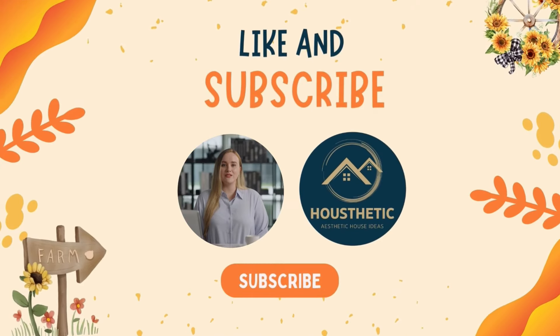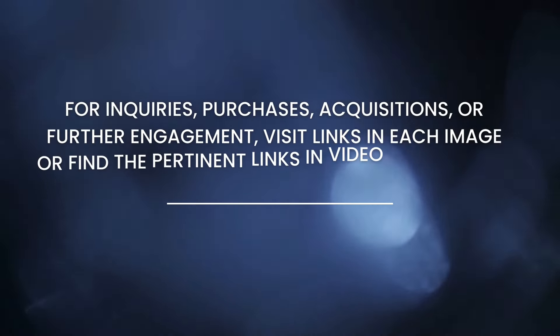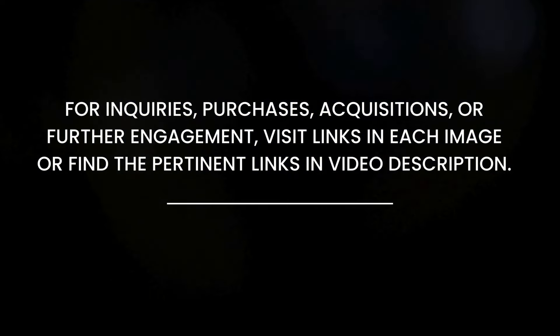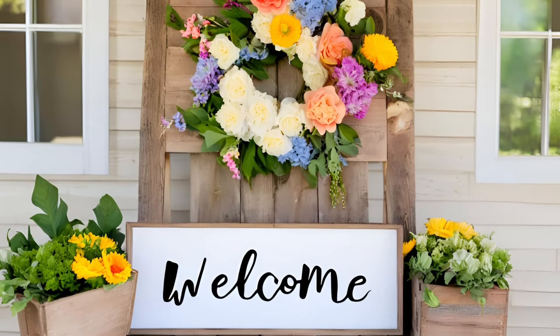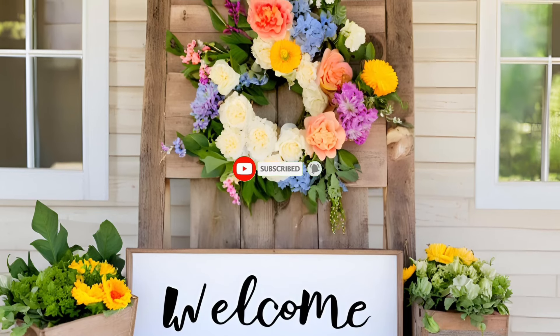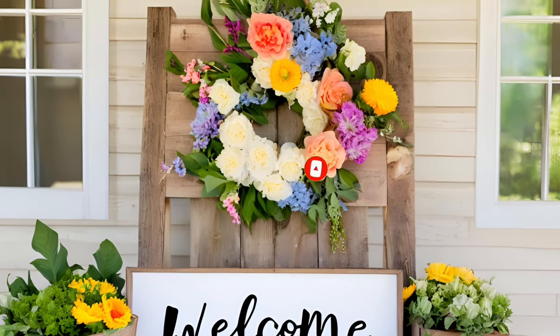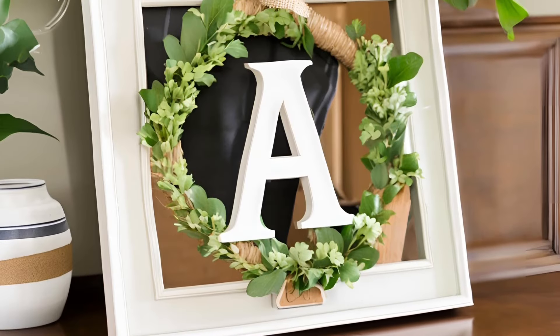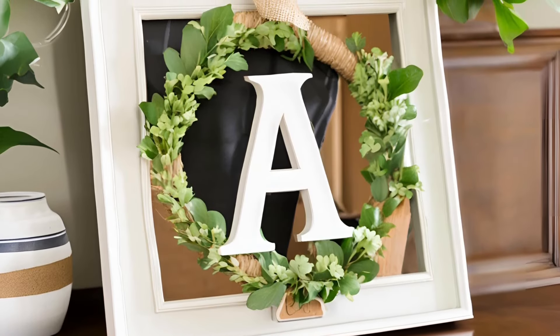Enjoy watching! Don't forget to like, share, and subscribe! Hello, and welcome dear viewers! Today we're diving into farmhouse decor with a delightful twist for the summer season. Get inspired by these charming ideas that will bring warmth and coziness to your home. Let's explore some adorable summer farmhouse decor together.